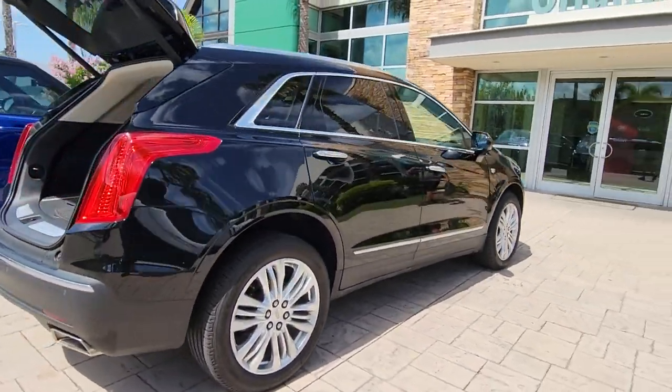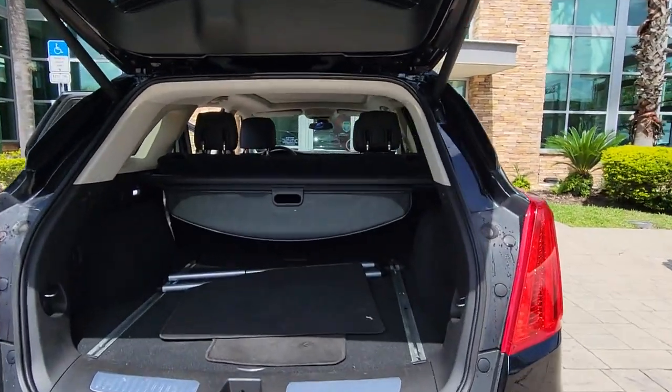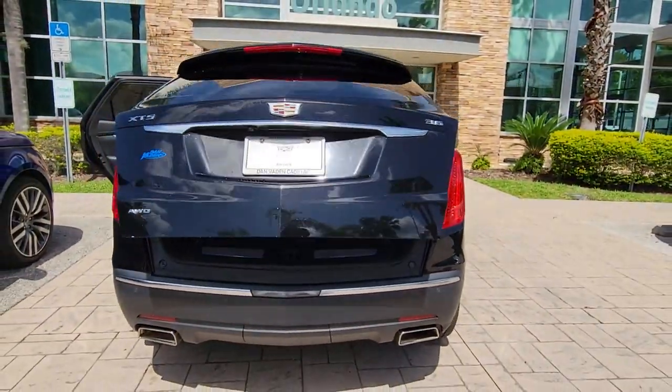The XT5 crossover has premium eye-catching lines, all-weather capability, flexible cargo space, and the latest technology to keep you safe, connected, and entertained. Sophistication was never so practical.